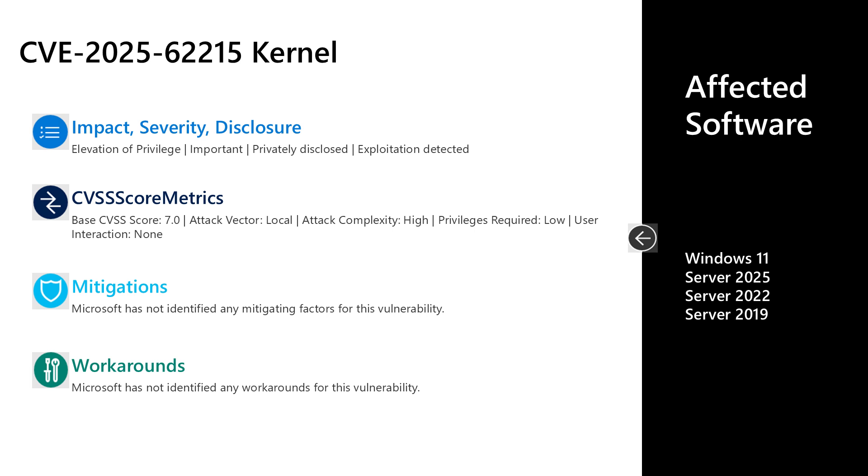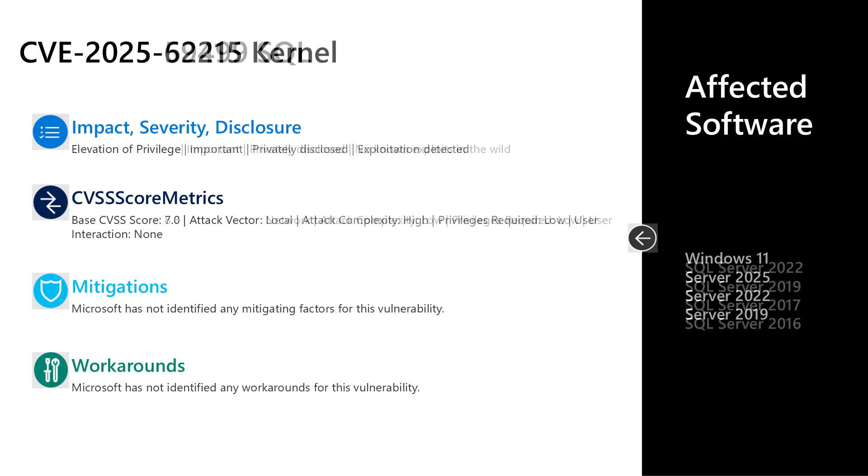There are no documented mitigations or workarounds for CVE-2025-62215. Affected software includes Windows Server 2019, 2022, and 2025, as well as Windows 11 on desktop. The final vulnerability I'll cover today is CVE-2025-59499 — an important elevation of privilege vulnerability in SQL Server. This one was privately disclosed with no known exploits in the wild.